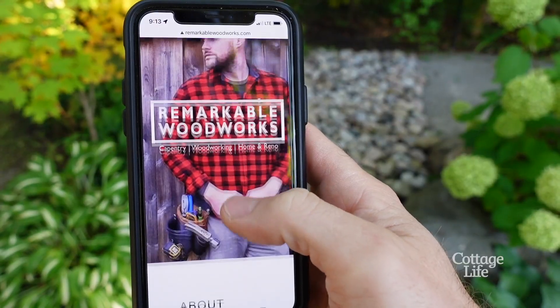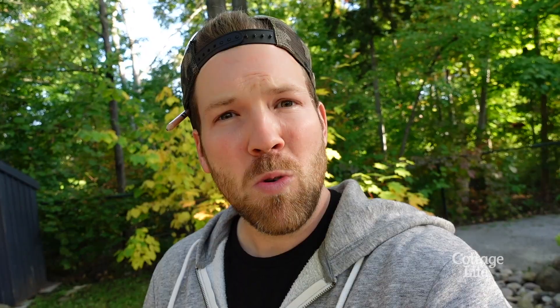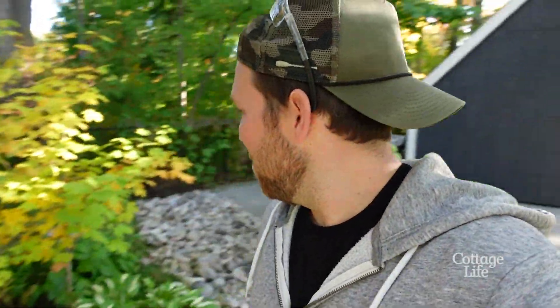This is where it gets fun. So I met this guy Mark Rayson, Remarkable Woodworks. He is a carpenter but he's also kind of a celebrity. He's coming over today and we are going to build this cute little bridge together.